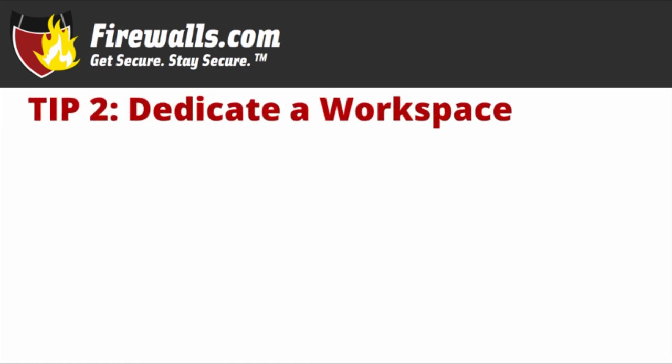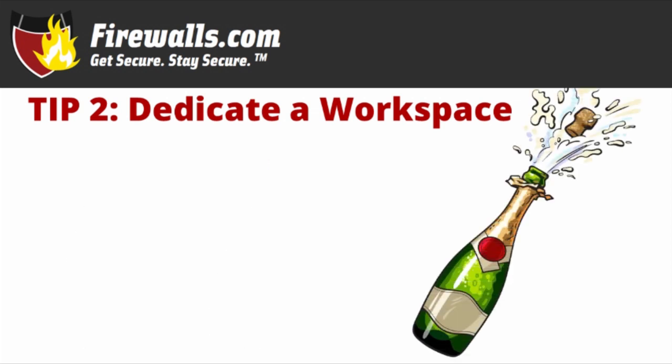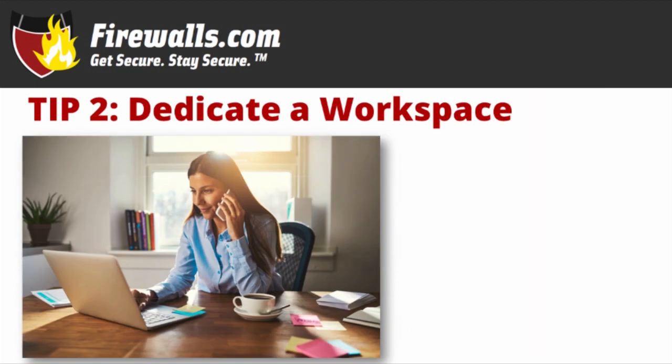Tip two: dedicate a workspace. I don't necessarily mean christening a desk with a bottle of champagne, but whatever floats your boat. What this means is set up a place that you'll do your work from, ideally where you can set up whatever supplies you need for a typical work day. You can then go directly to that spot each day, knowing it's work time.